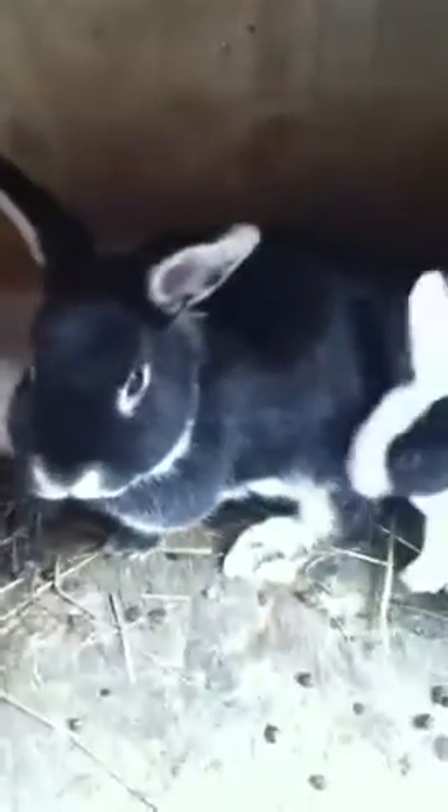This is mama bun if anybody wants to know what she looks like. I'm not sure what breed she is or who she was bred to, because when I got her from the auction — which is where I get all my rabbits — she was already bred and had her babies about three or four days after I got her. Hi mom! She's extremely friendly.